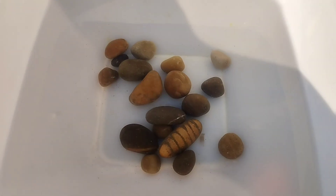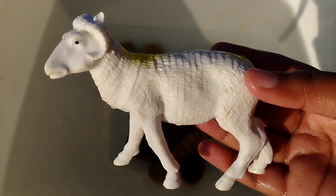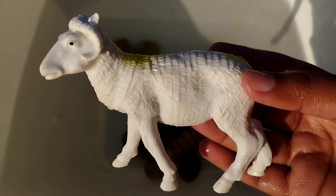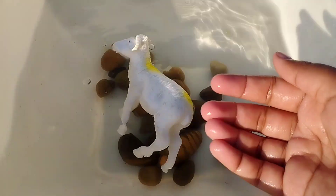Today we have a lot of animals. Let's learn their names. The first one is a sheep. This is a sheep.